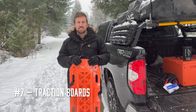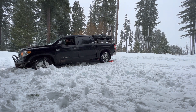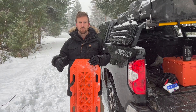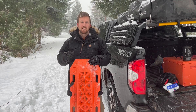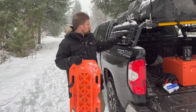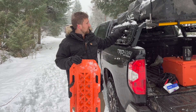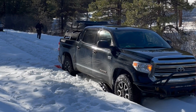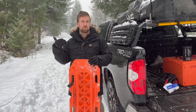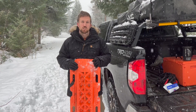Number seven on our list is traction boards. These are a very handy tool for getting you out of mildly stuck situations, and when paired with other recovery methods they can make it a lot easier to get out of very stuck situations. We used to run with the Maxa Escaper Buddy — kind of an off-brand traction mat. They did great for a long time and have their pros and cons. It's always nice to run with four of them rather than two. That's why we eventually picked up a set of MaxTrax, which are really the original model in the space. We always have those on the side of the truck, and when we know we're going into deeper snow we throw our older traction boards into the truck bed as well. It makes a huge difference to have four versus two.